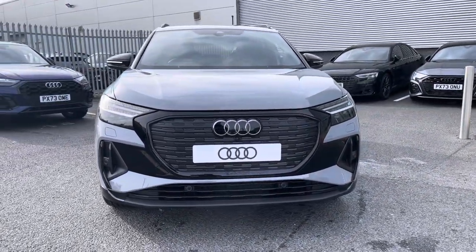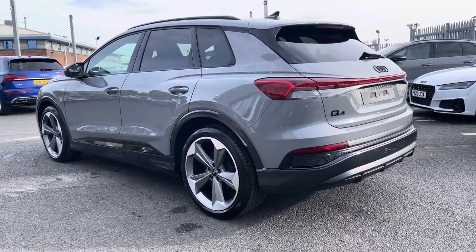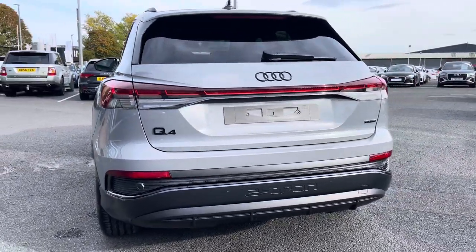It houses an 82 kWh battery, capable of a 0-80% charge time in 32 minutes and can deliver 240 miles on a single charge, powering all four wheels via the Audi Quattro system.